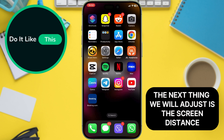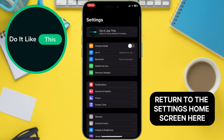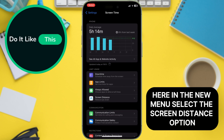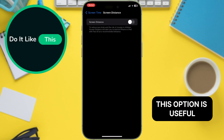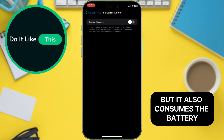The next thing we will adjust is the screen distance. Return to the settings home screen. Here, find the Screen Time section and tap on it. In the new menu, select the Screen Distance option. Confirm that this option is turned off. This option is useful because it protects us from holding the phone too close, but it also consumes the battery.